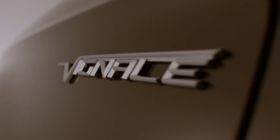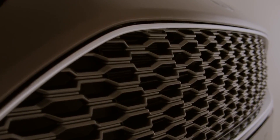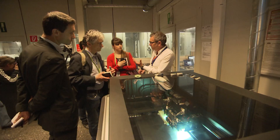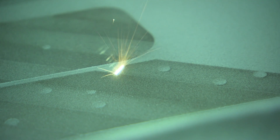3D printing was used to create the unique grille design for the new Ford Mondeo Vignale. Ford has been using 3D printing since 1988, with the third 3D printing machine ever built.